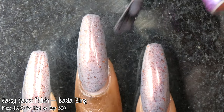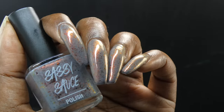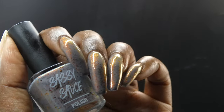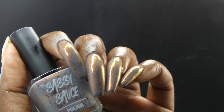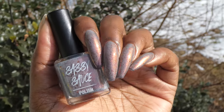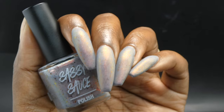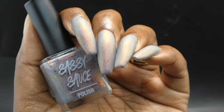This polish will likely be a two to three coater, with shorter nails being good in two coats. It dries down fairly dull so you'll definitely want top coat to see that shimmer effect and give it a nice glossy finish. It also looks fantastic with a matte top coat. Nothing will be overly difficult to remove and I did not experience any staining.